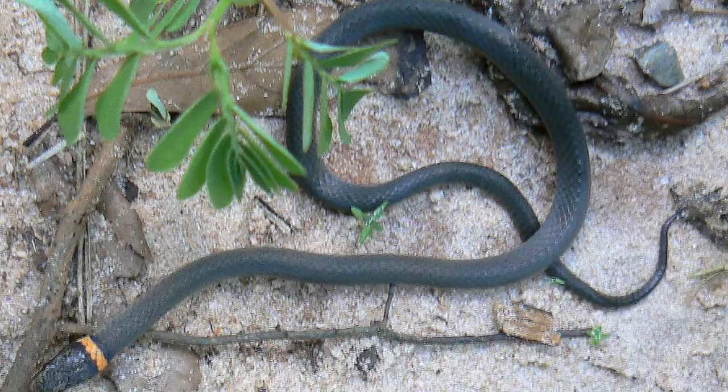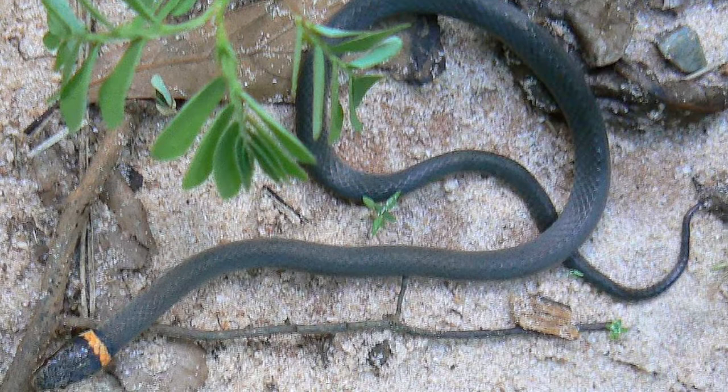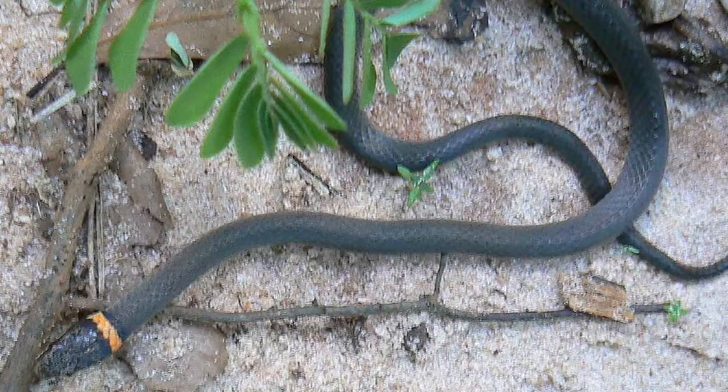My name is Tim Cole, I'm the owner of Austin Reptile Service, and we're here to talk about what a ring-necked snake looks like. These are fairly small snakes that spend most of their time underground or under debris, and they average about 12 to 18 inches. There is a species in Arizona that gets quite a bit larger than that.